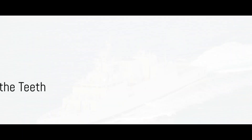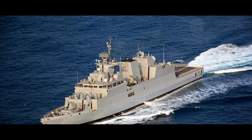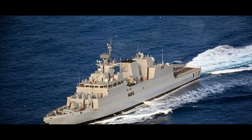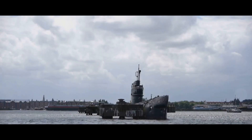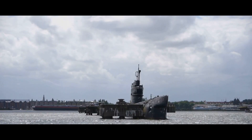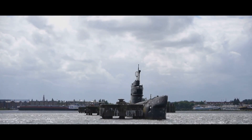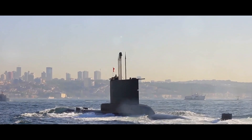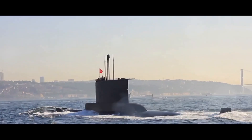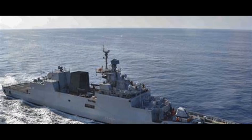The INS Kiltan is more than just a stealth corvette — it's a lethal weapon on water. Its anti-submarine warfare capabilities are formidable: equipped with a state-of-the-art hull-mounted sonar, it can detect, track, and neutralize underwater threats. Coupled with this are advanced lightweight torpedoes specifically designed to wreak havoc on enemy submarines.